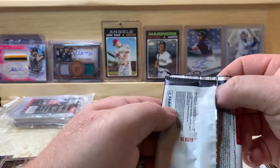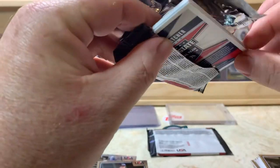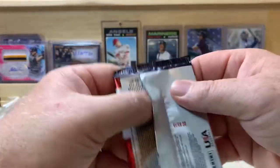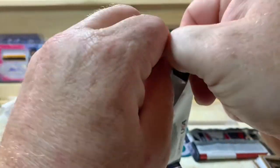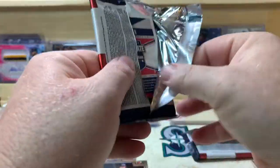Two packs left here and this one I believe has a hit in it, so we'll save that one for last. Pack was being stubborn.